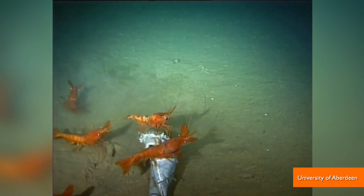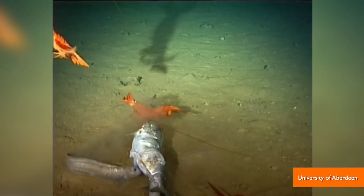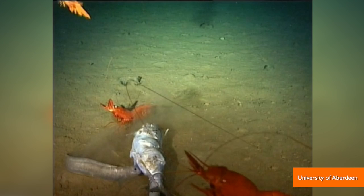Expecting to detect sea life patterns like the multitude of different species found in other deep-sea trenches, they instead were surprised to find just two different groups hanging out in New Hebrides.